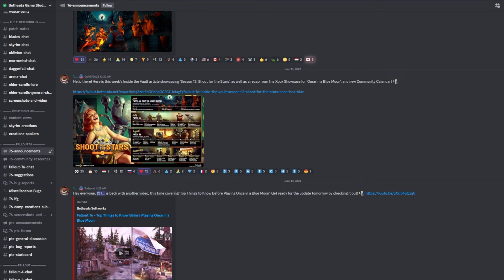The official Discord for Bethesda Game Studios is an amazing place to get Fallout 76 updates and to talk with your fellow wastelanders. Thank you so much for watching this video — hopefully it helped you out. Let me know if you have any thoughts or comments in the comment section below.